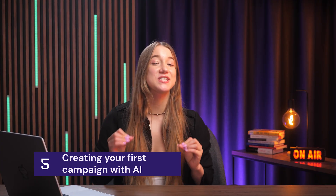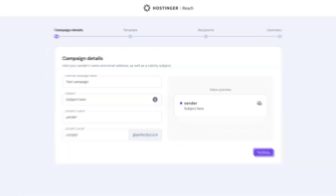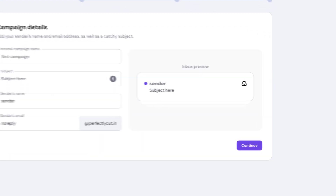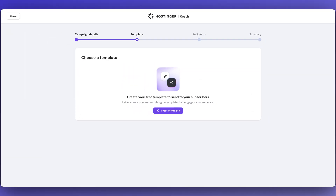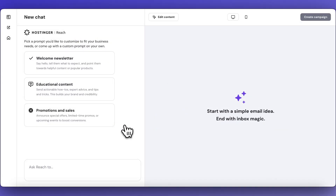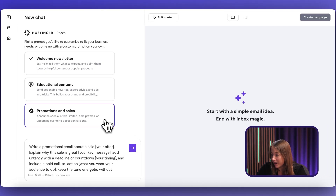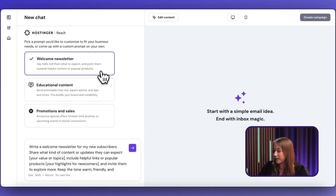The setup is all done, so it's time to prepare your first email campaign. Just hit 'Create Campaign' to start. The campaign details come first — come up with an internal name for the email and craft a catchy subject line that your subscribers will see, then hit 'Continue.' Next we have the template, which is the fun part. Press the 'Create Template' button and the AI chat will open. Simply describe your idea and the AI will create a ready-to-send email right away — you can choose from pre-written prompts or write a custom one.